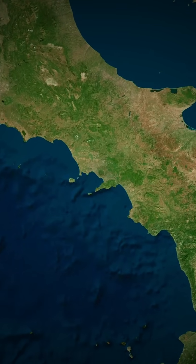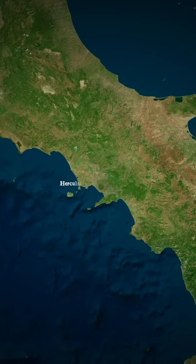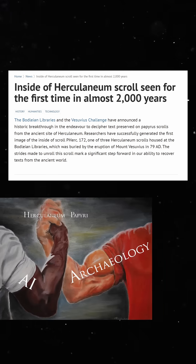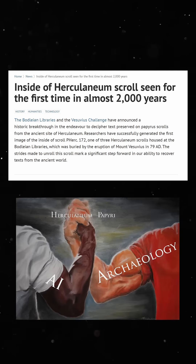For the first time in nearly 2,000 years, a badly charred scroll from the Roman city of Herculaneum has had its contents seen, thanks to a combination of digital technology and machine learning algorithms.